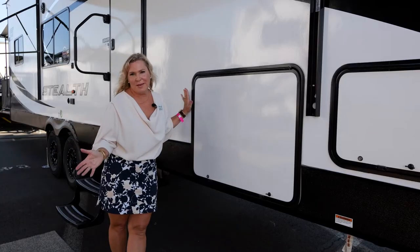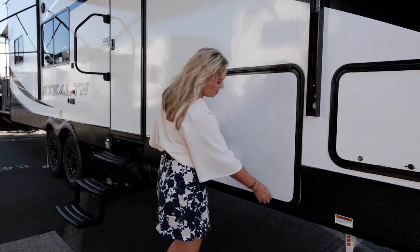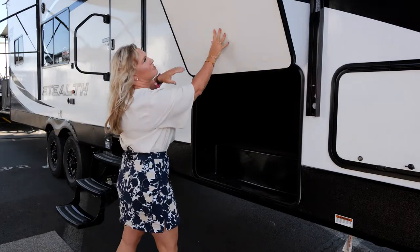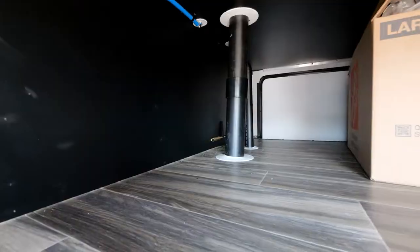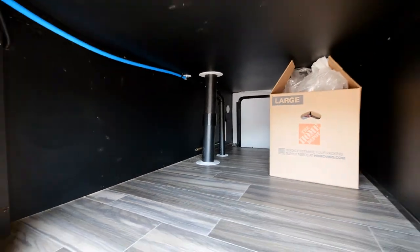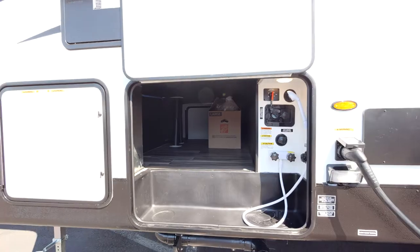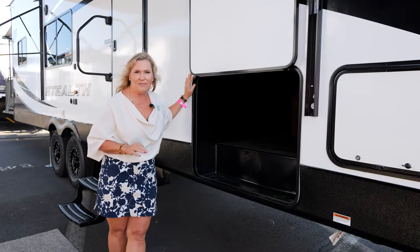One of the great features of a fifth wheel is storage. This thing has a ton of pass-through storage. We have a one-inch thick baggage door with magnetic door latches — hands free. You get a really large amount of space for riding gear, fishing gear, and patio furniture. It's just one of the great benefits of buying a fifth wheel.